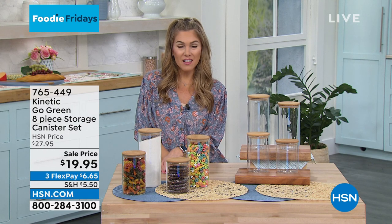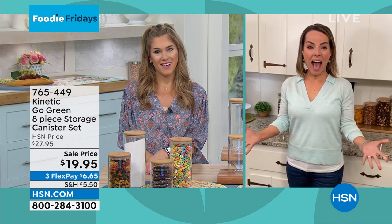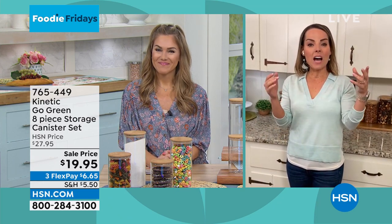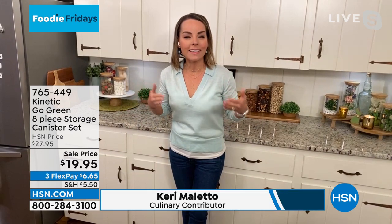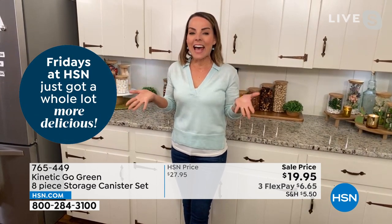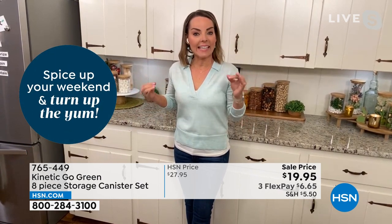They are gorgeous and high quality. They will keep all your dry goods, cereals — they can hold anything you want. People use them as crafting stations for school supplies, but of course your food, your spices, your candy, your yummy goodness — they're absolutely amazing. You can also see exactly what you have inside. Whether you're stocking up at the big box store or you just want your countertop to look beautiful, I'd love to send you these Kinetic Go Green 8-piece storage canister set. Standing by is Carrie Maletto — I miss you! Welcome to my kitchen.